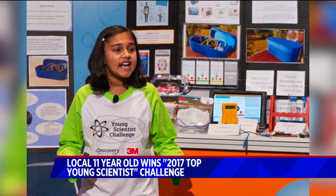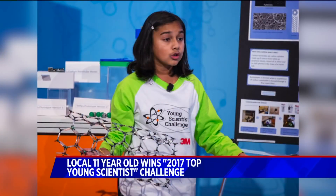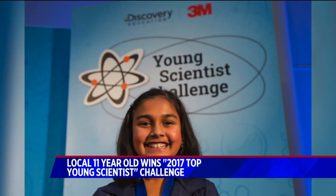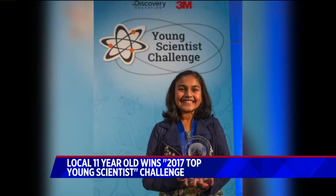And so you've been following the Flint water crisis. You're 11 now — how long have you been working on this? I've been working on this device specifically for five months, with the help of my 3M scientist mentor.